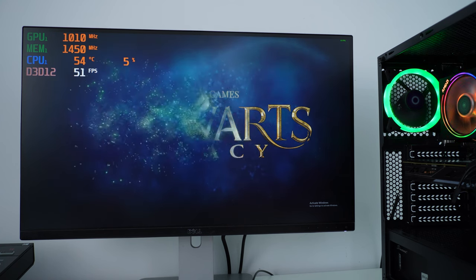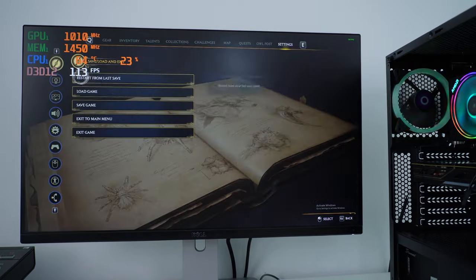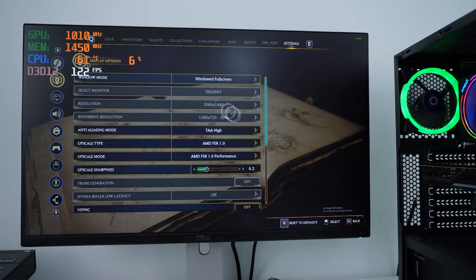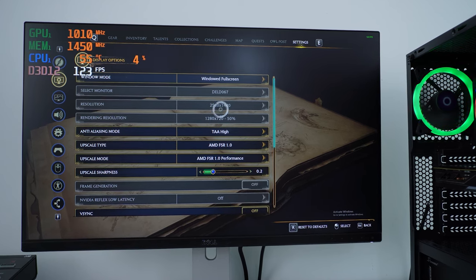Okay, press any key to start — that's good. What settings do we have here? I know this game is notoriously bad for setting the resolution, so I'm not entirely sure what's happening with this game's design.